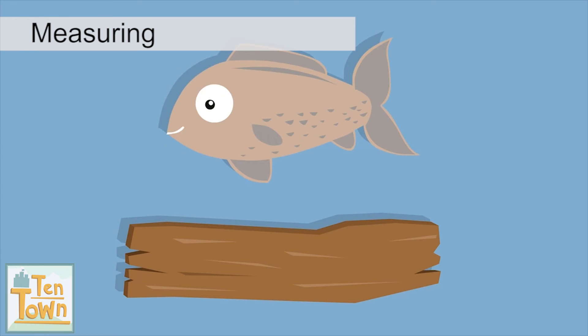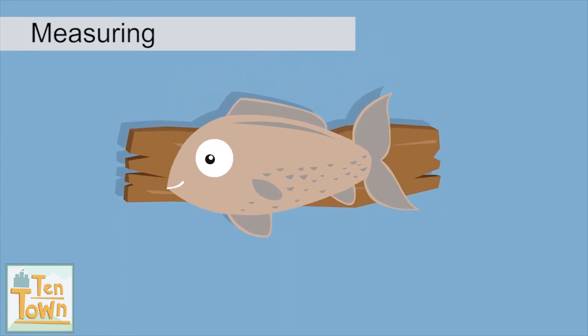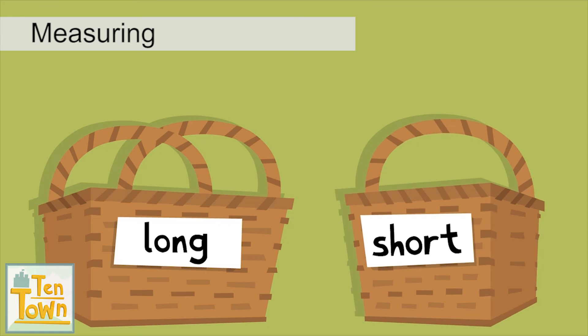If the fish is shorter than his piece of wood, then he puts it in his short basket.